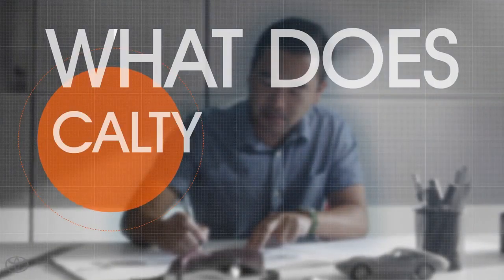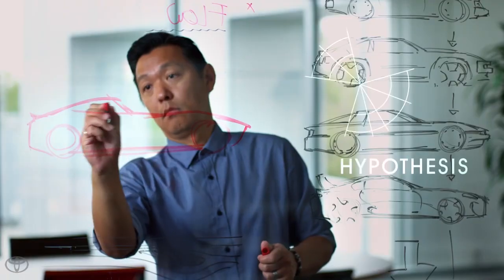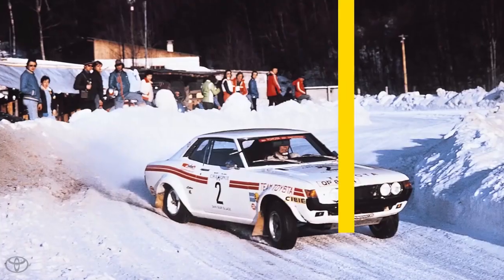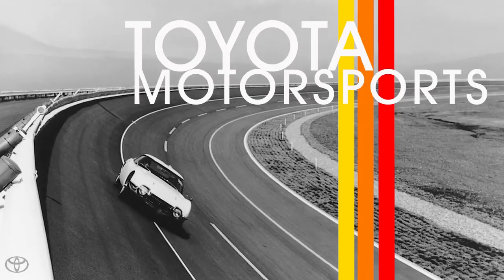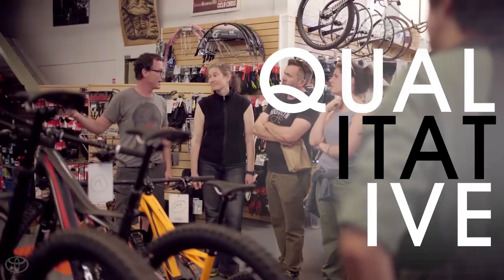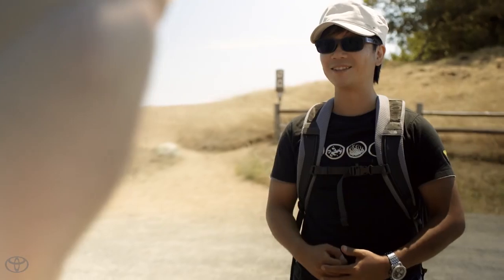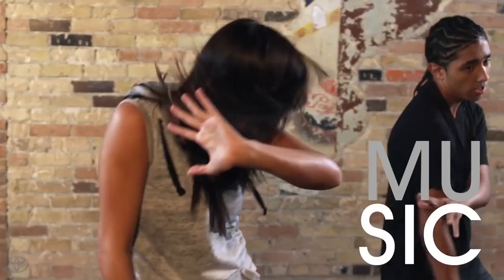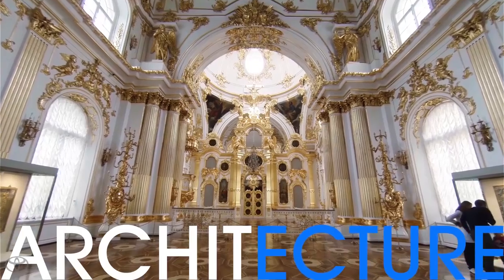What does Calti actually do? Every design starts with an idea — a seed, a spark, a hypothesis. What if we created an authentic new sports car, building on Toyota's racing heritage? Then comes research: quantitative, qualitative. What buyers want, what they don't know they want, what the market is missing, where trends are heading. Inspiration is sought outside the automotive world. Cultural riches are explored. Nothing is without potential.